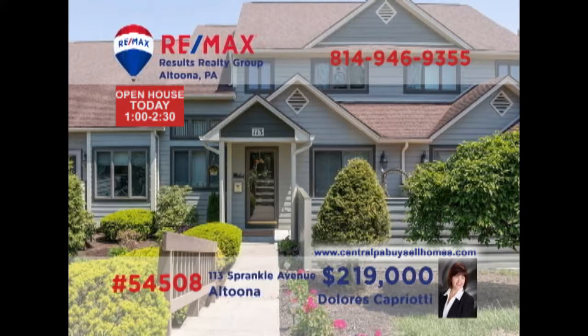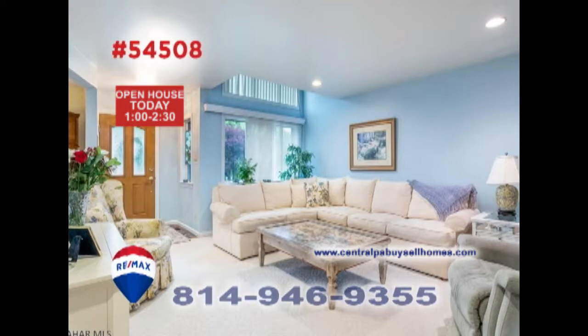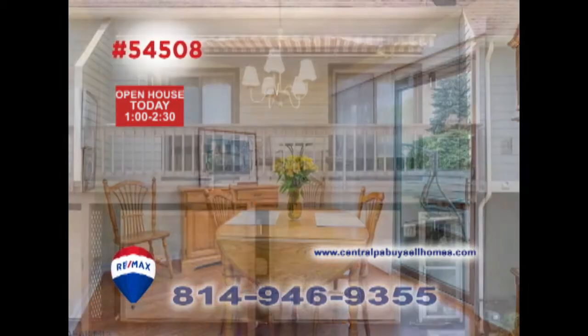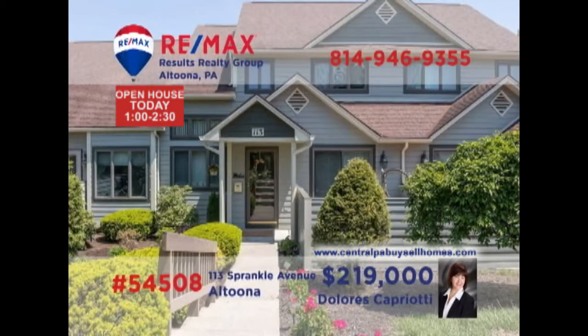Tired of outdoor maintenance that takes up all of your free time? Dolores Capriotti presents an Altoona home that's just for you. This four-bedroom home provides rest and comfort, as well as a living room for entertaining, and a spacious kitchen with hardwood floors and a built-in desk. Share meals in the dining room, then head out onto the deck. All this, plus a garage with laundry space and a pair of full bathrooms. Take a personal tour with Dolores to see it all.